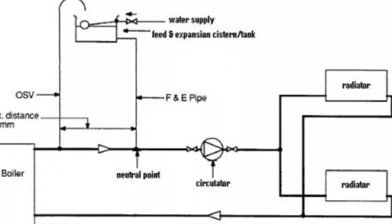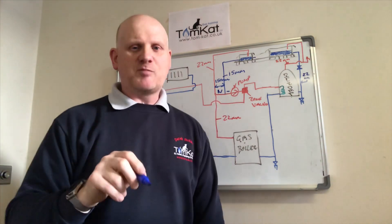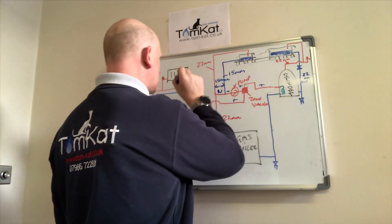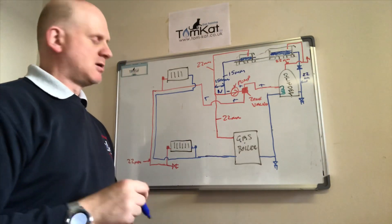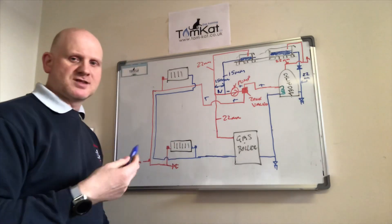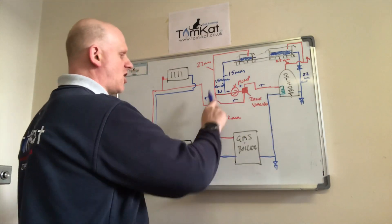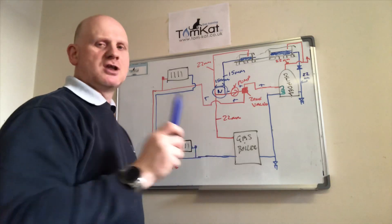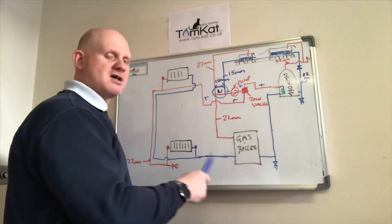Condensing boilers are up to 99% efficient while non-condensing boilers were only up to 78% efficient, meaning condensing boilers can save around £310 per year on gas bills while also reducing household CO2 emissions. Only a small piece of pipe behind the pump is under negative pressure; the rest of the system is under positive pressure, which prevents air being drawn in through valve glands. We always want positive pressure for efficiency and smooth running — ensuring water is never pumped over the top because of this neutral point.